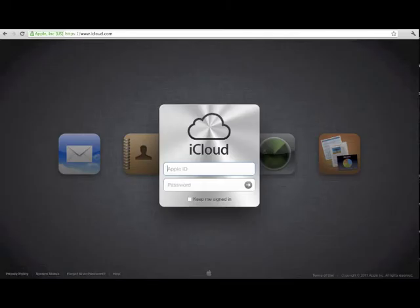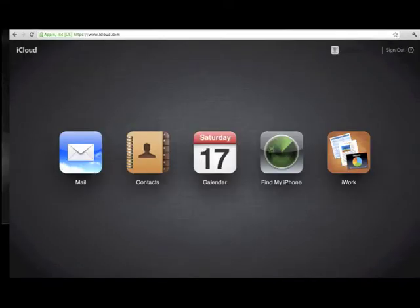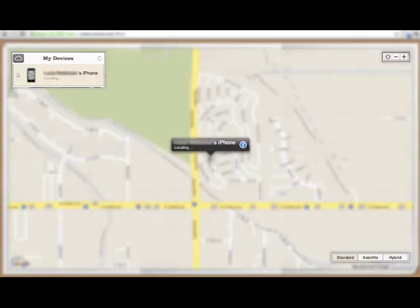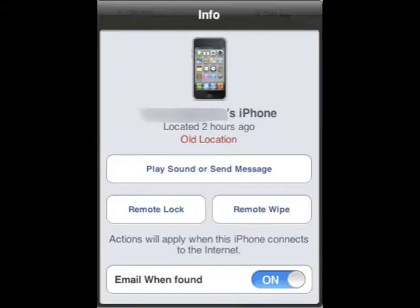If you lose your iPhone, your first option is to go to iCloud.com and sign in using your Apple ID and password. Once you're in, click on Find My iPhone and hopefully a map will pop up with your iPhone on it. If it's nearby, you can click on info and have it play a sound or send a message.